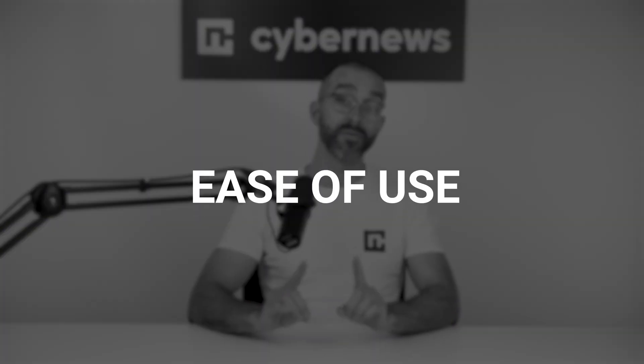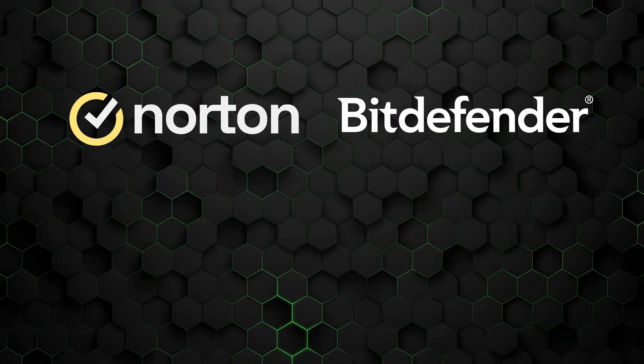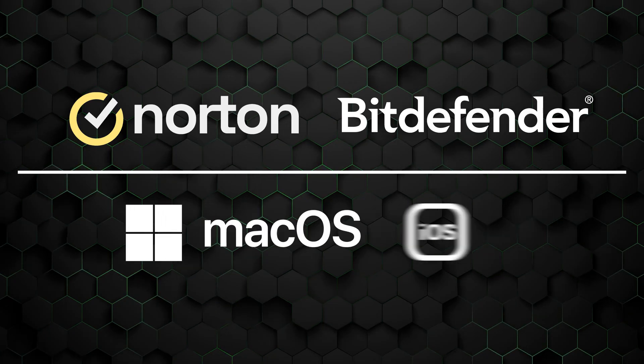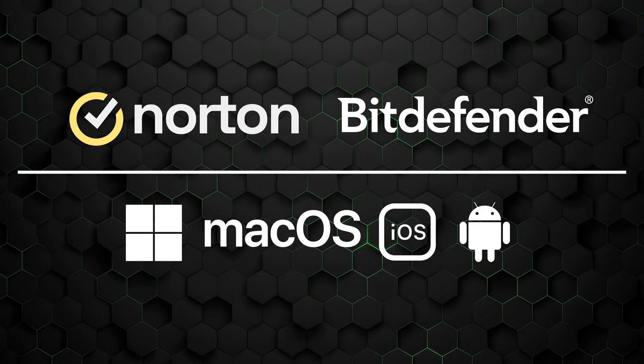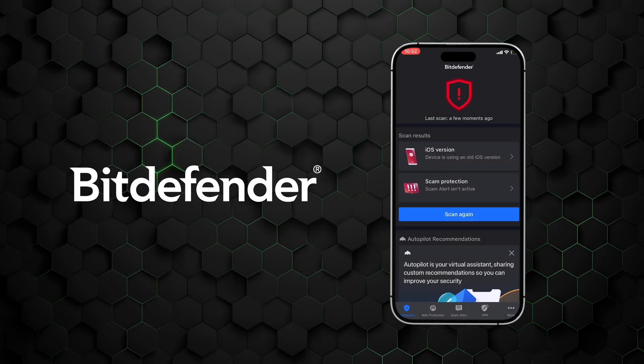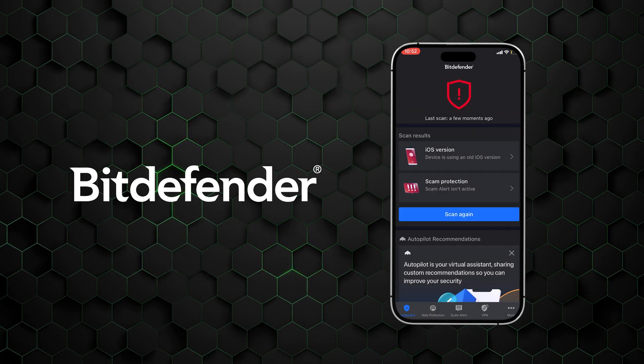While strong security is a must-have, the next category — ease of use — comes down to personal preference. Both Norton and Bitdefender are supported on Windows, macOS, iOS, and Android devices. However, Bitdefender's iOS app has noticeably fewer features when compared to Android.